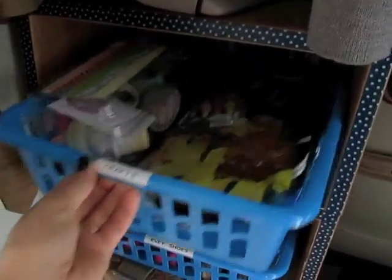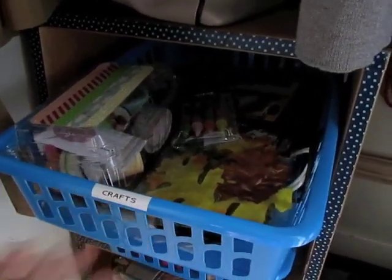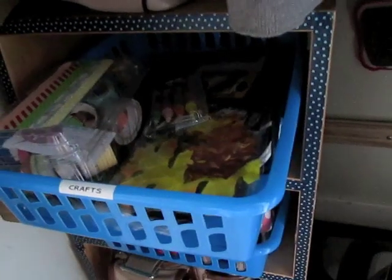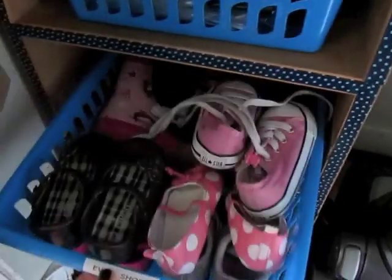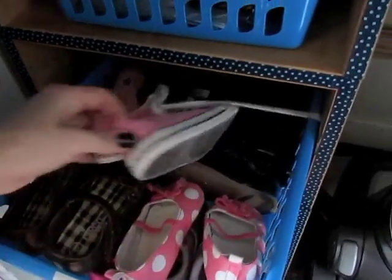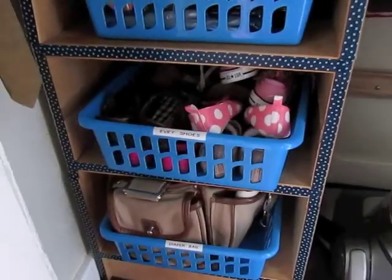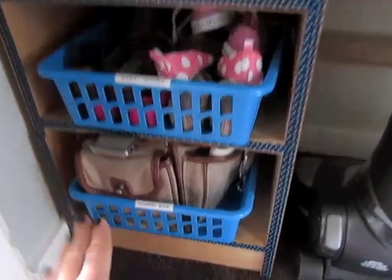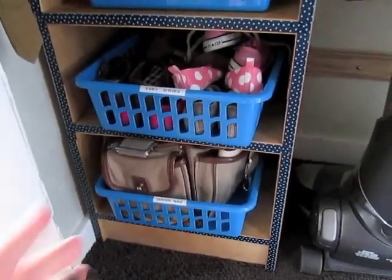I added bins from the Dollar Tree — only three dollars total. These hold crafts and projects I'm in the middle of working on, my washi tape, and little things I'm working on but don't need out all year. Having a designated spot for them is perfect. Then we have Evie's shoes — I just layered them on top of each other. She'll probably grow out of some fairly quickly, but for now that's all her shoes. My husband and I keep our shoes under the entry table by the front door.